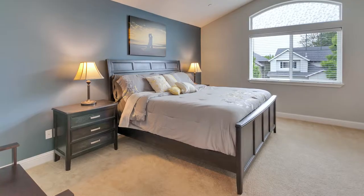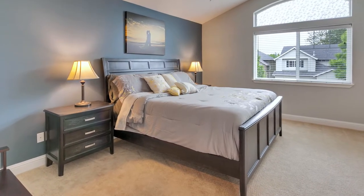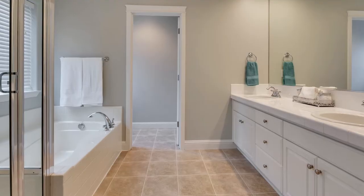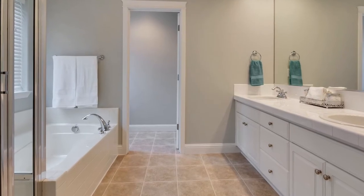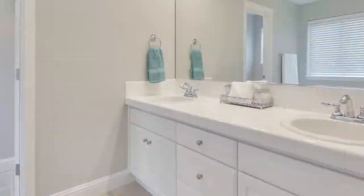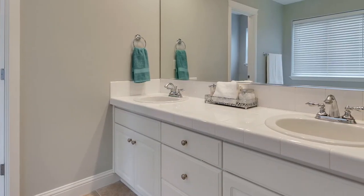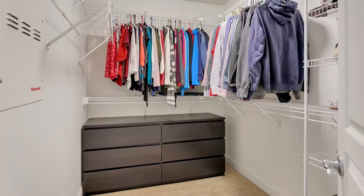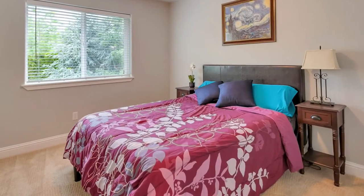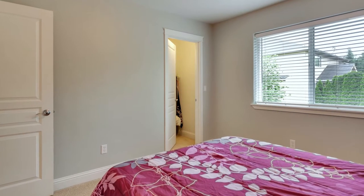On the upper level, unwind and relax in the spacious master suite. It's complete with an elegant master bath and a large walk-in closet. Three additional large bedrooms and a full guest bath round out the upper level.